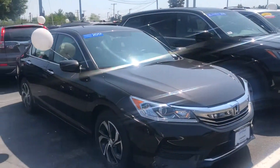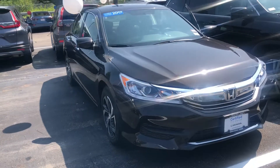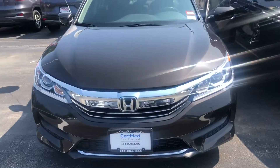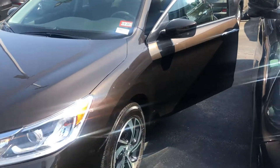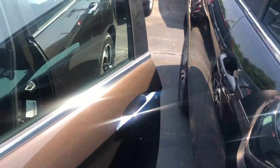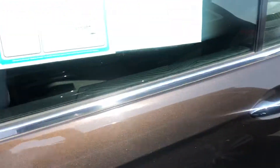Hey there George, this is Bob Black over at Auto Fair Honda in Manchester, New Hampshire. Thanks for your interest in the 2017 Honda Accord LX. This model is in the Kona coffee color with black interior. The vehicle is a new arrival, has under 15,000 miles, and is in excellent condition inside and out.